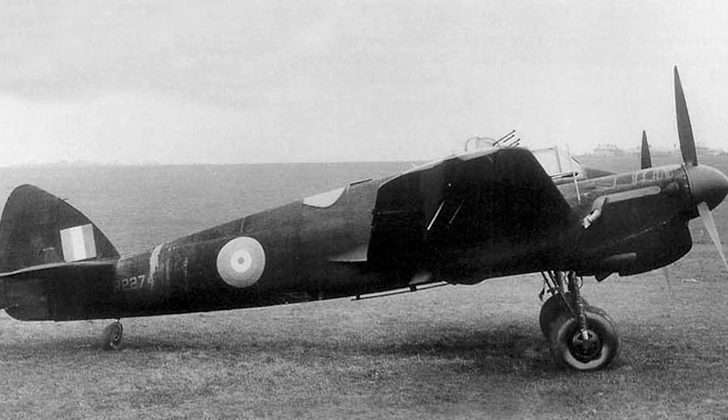What made it so bad in comparison to the baseline Beaufighter? Essentially, engines, armament and performance — pretty much all of the most critical components for a successful combat aircraft. But the reasoning for the changes made to this machine do actually make some sense.